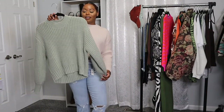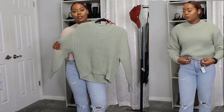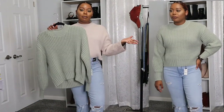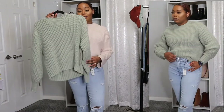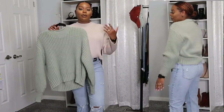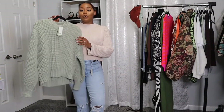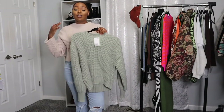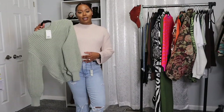Next up from H&M I got this pretty pastel mint green sweater. The color gives off a spring vibe, and since spring is that in-between weather — warm one day, a little cool the next — I thought this was super cute to have in my collection. It can also be worn in wintertime. I picked this up in an extra small because of how I wanted it to fit, and it does have a lot of stretch. This was $29.99.